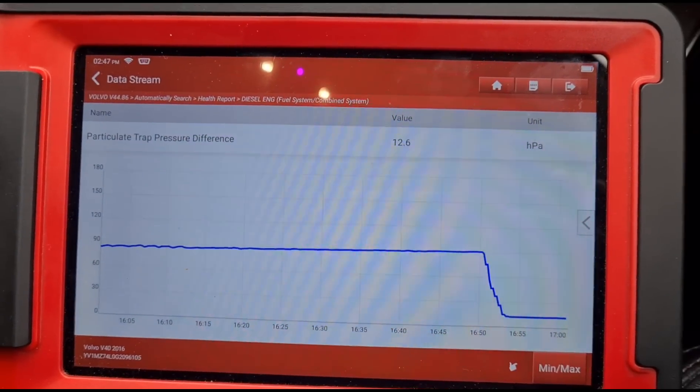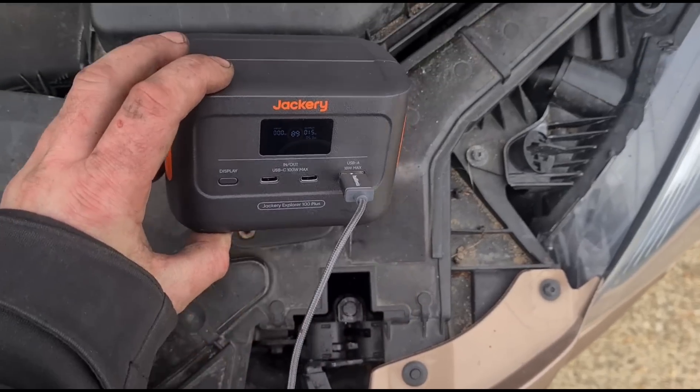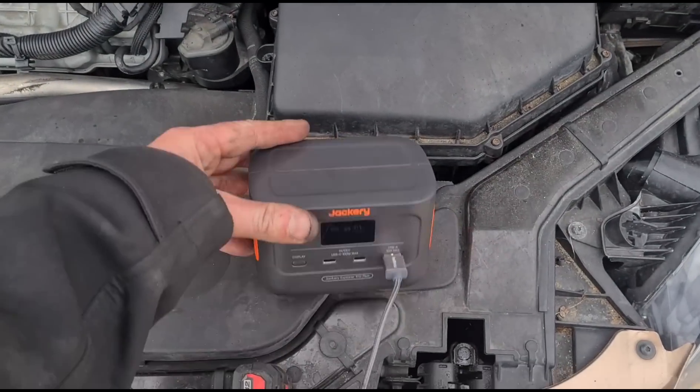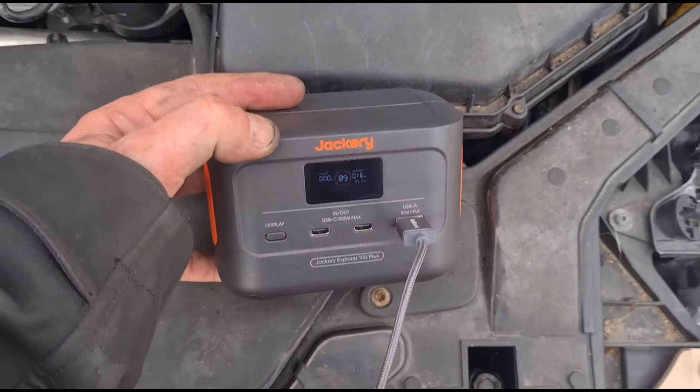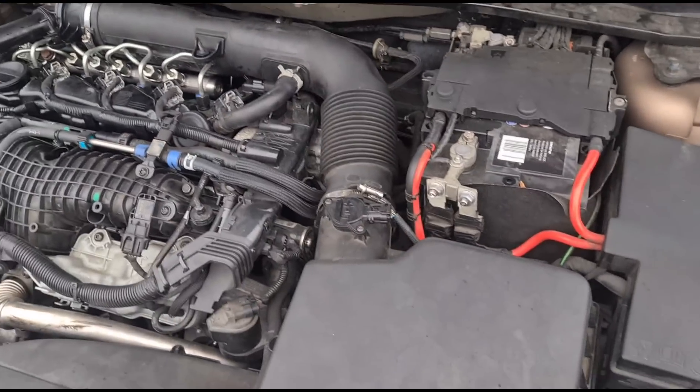We're checking the idle now — we're at around 12, so we're not where we need to be just yet. I've had to connect my power bank to the camera because it's going flat — very handy. We've reconnected the inlet pipes and all sensors are back on.